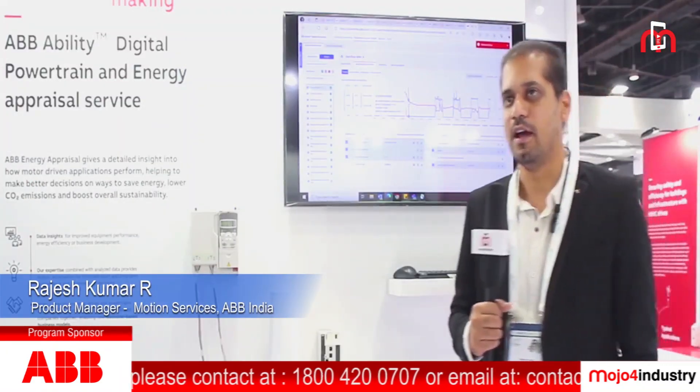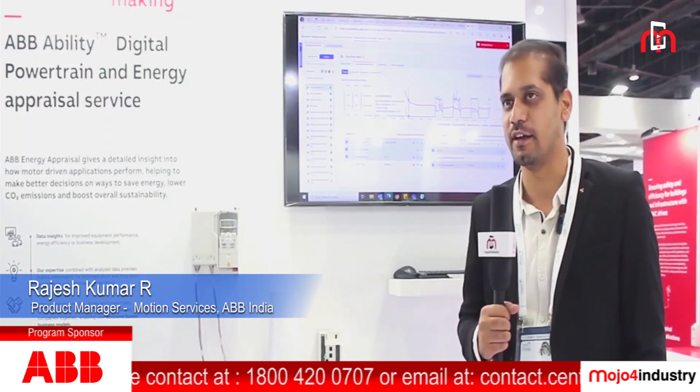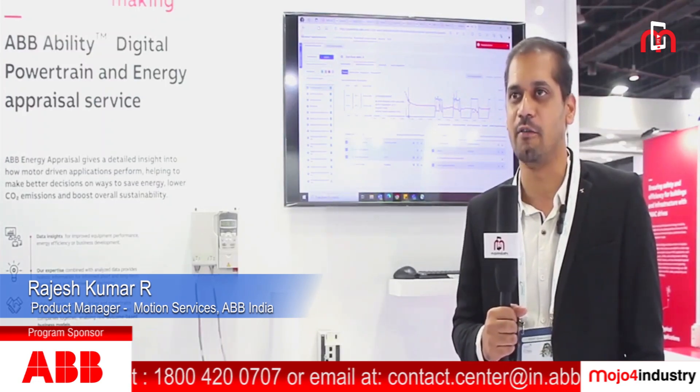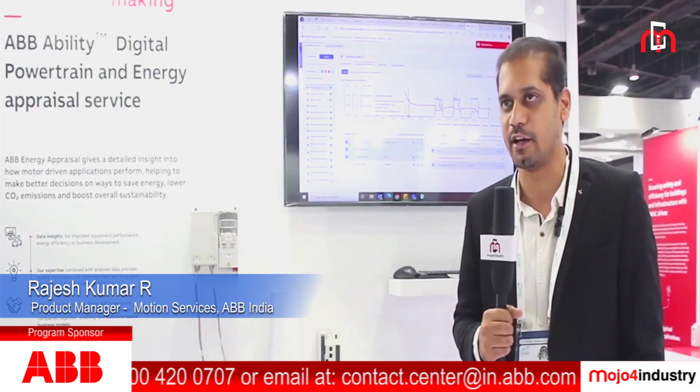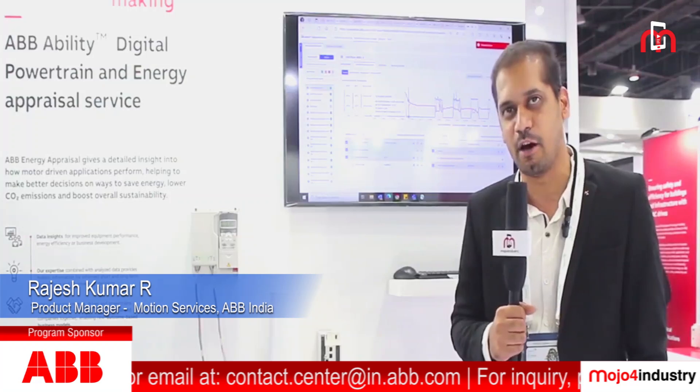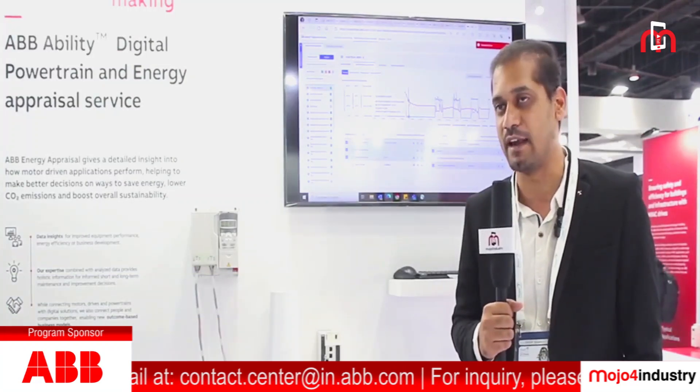Here I am going to demonstrate our solution called the Digital Powertrain, which is the ACREX 2023 award-winning product under the category of best innovation product. ABB never misses an opportunity to promote energy efficiency, and this solution improves the performance, reliability, and energy efficiency of all motor applications.